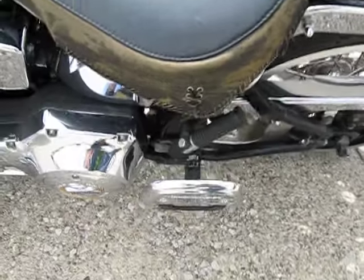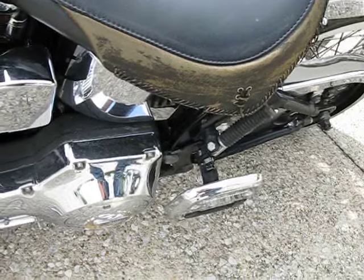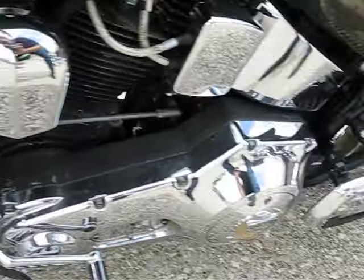You can see this side of the seat skirt as well — it's just kind of faded and rough looking. Same deal with the engine on this side too.